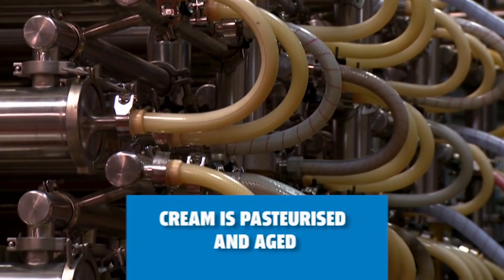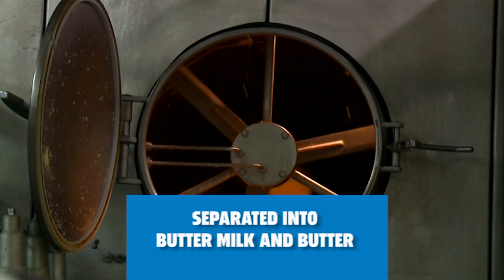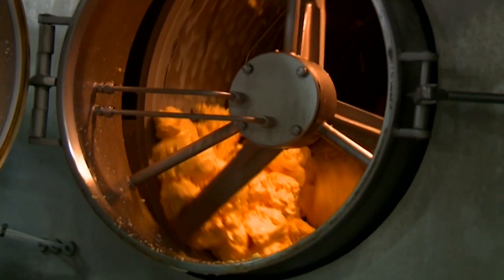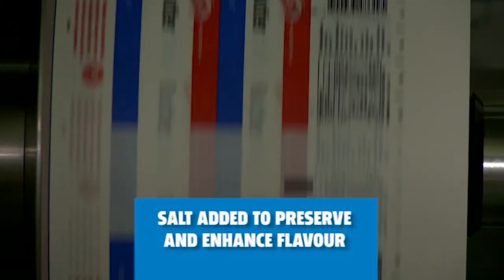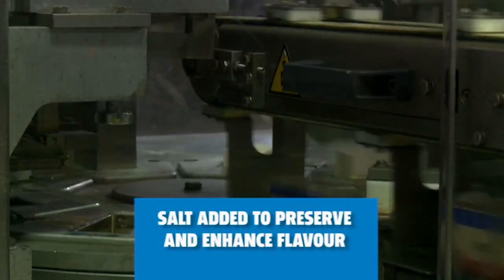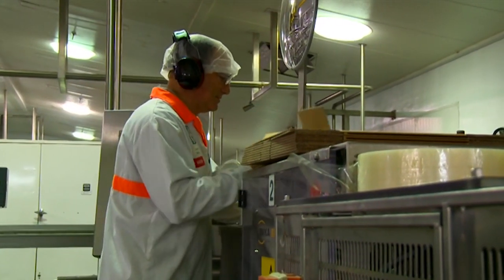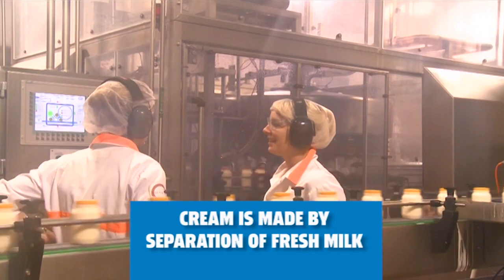The cream is pasteurised and aged. The cream is then separated into buttermilk and butter using a churning process. This can be done using a machine called a continuous butter maker. Salt is added to the separated butter to help preserve it and enhance the flavour. After a final mixing process, it is ready for sale.